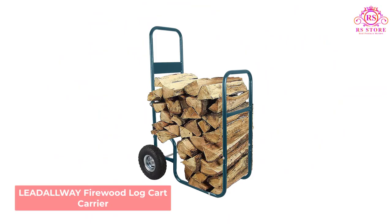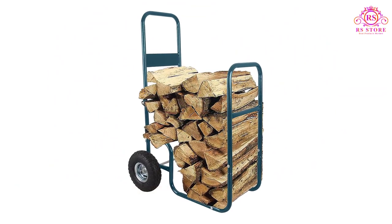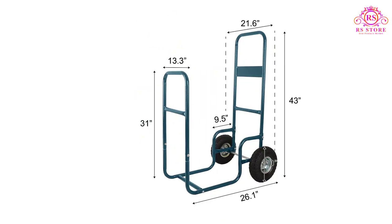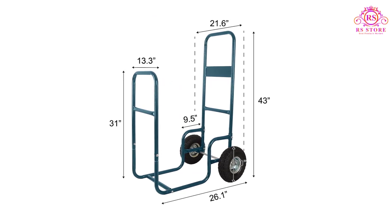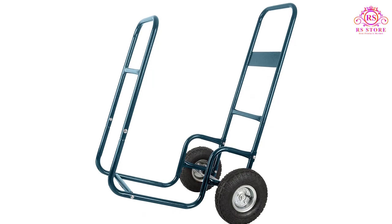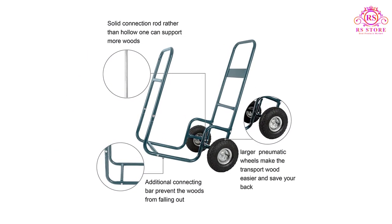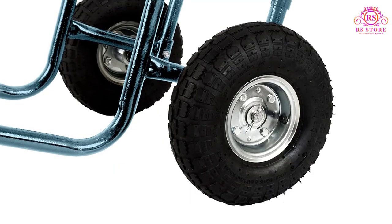Number 3: Lettleway Firewood Log Cart Carrier. The sturdy iron frame of the Lettleway wood hauler gives it strength but keeps it light, helping you maneuver it easily. The large rubber wheels have fewer chances of puncture and they move quickly on rough paths. The rod connecting the wheels is reliable and also supports more wood accommodation. The handy cart is lightweight, so it does not add extra weight to the load, and the high carrying capacity means fewer trips are needed.